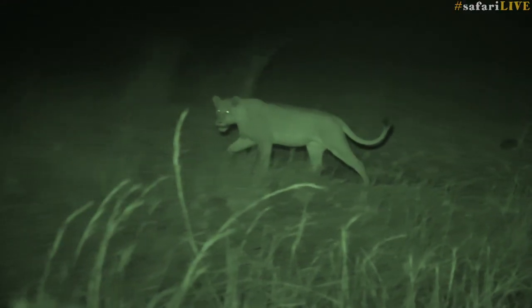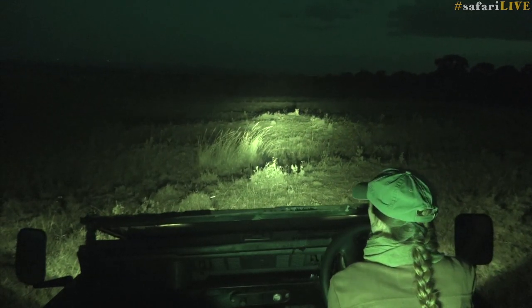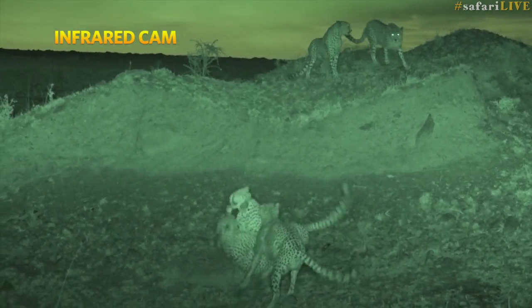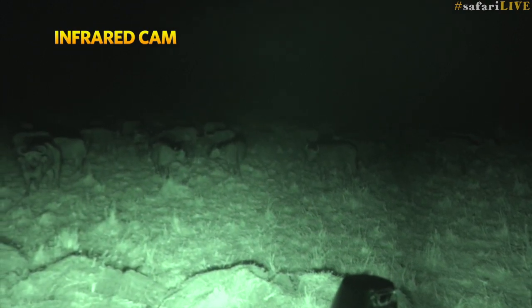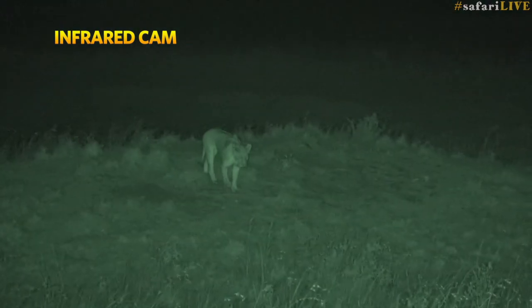We wanted to have as little impact on predator behavior as possible. Artificial light not being ideal, we turned to infrared light and infrared cameras. Infrared light emits a wavelength that is out of the range of what humans can see, and most animals. What it really means is that we get to sit in pitch blackness and witness these animals uninterrupted.